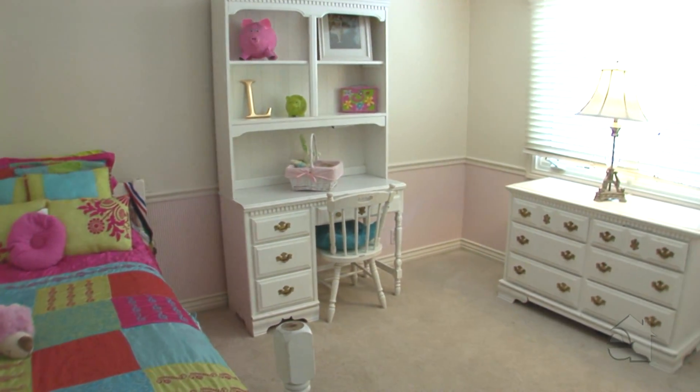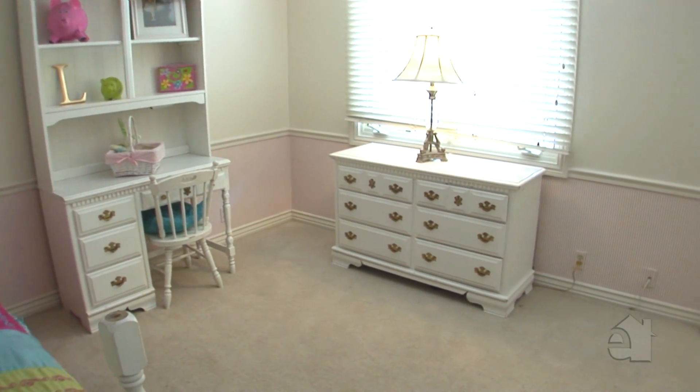This lovely home offers a spacious floor plan and all the amenities you need for comfortable living.